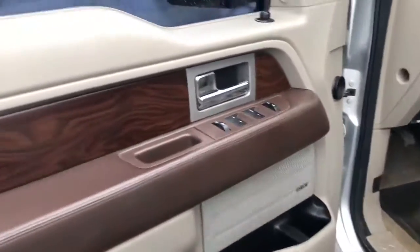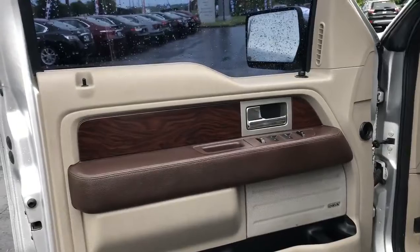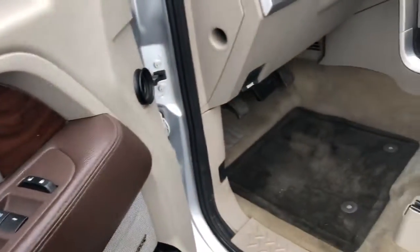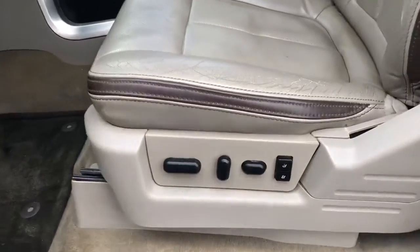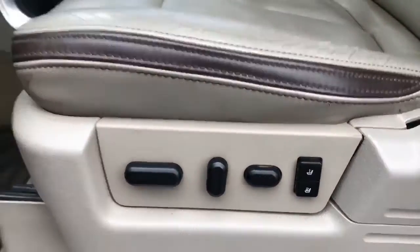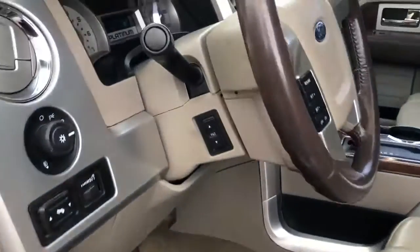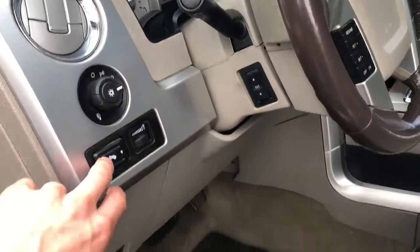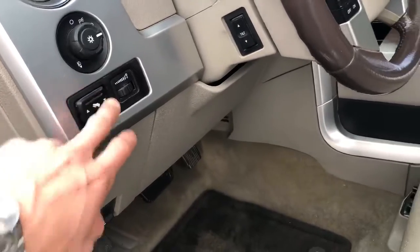As I'm opening this up, you can see the two-tone leather door panel with the wood trim, power locks, power doors, power windows, power seating as well as memory seating for up to two different drivers. You have power tilts for your steering wheel, and the pedal adjustments are fully functional as well.